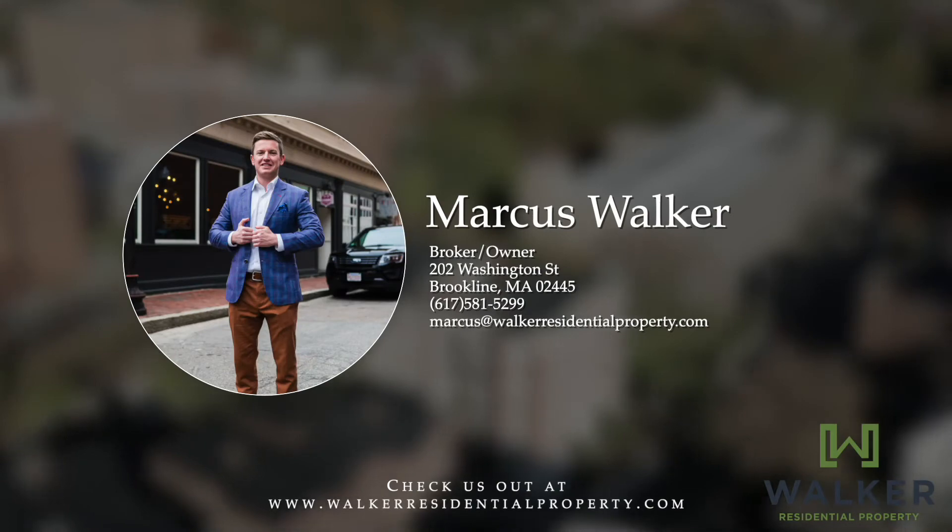Thank you so much for checking out 129 Chiswick Road. Feel free to contact me directly to schedule your own private showing before this one sells. Thank you so much.